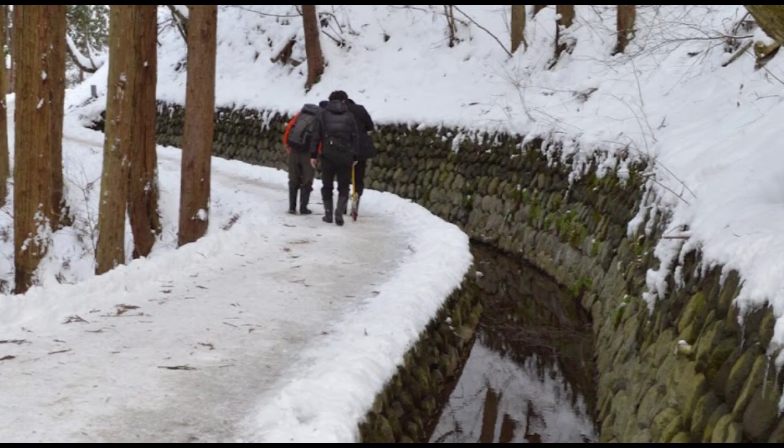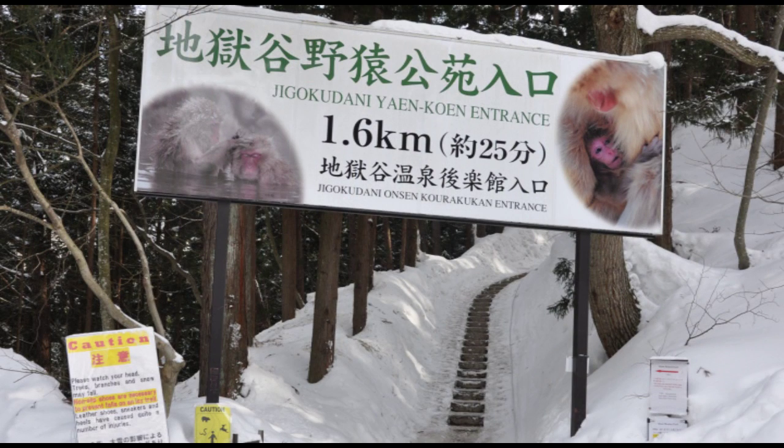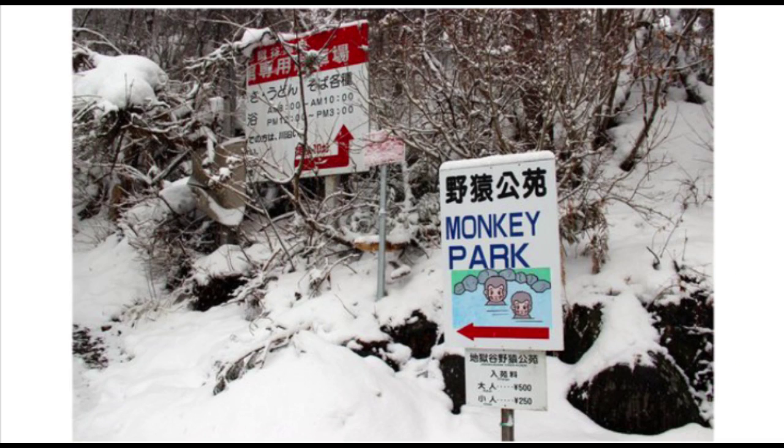Quick note: if snow is falling in Japan at the time, you want to wear boots or shoes with traction, as this area gets very slippery when it's snowing. As you walk along the path, you'll see lots of signs that will guide you along the way — it's impossible to get lost.